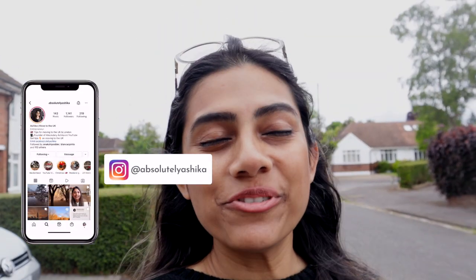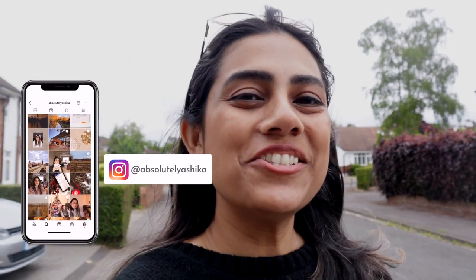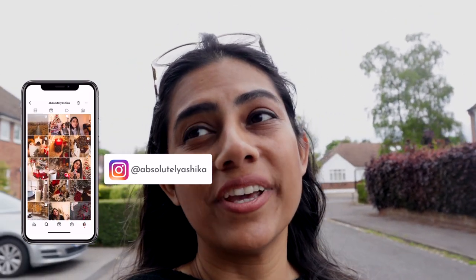I'm going to tell you what kind of jobs exist, where you can find them, and what you need to do. I'm Ashika, and on this channel we talk about how you can move to the UK as a student, working professional, or dependent. I decided to take a walk today because the weather is really good, though I'm already tired carrying the gimbal — but it's absolutely worth it.